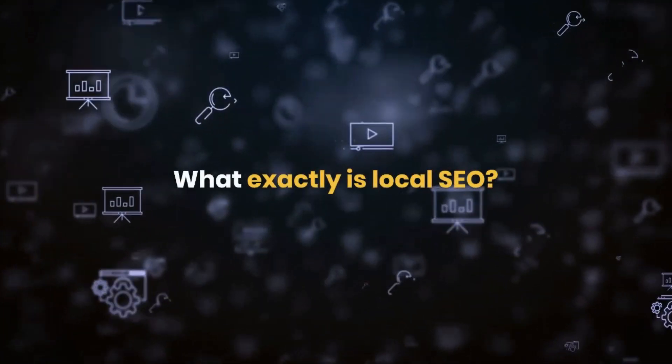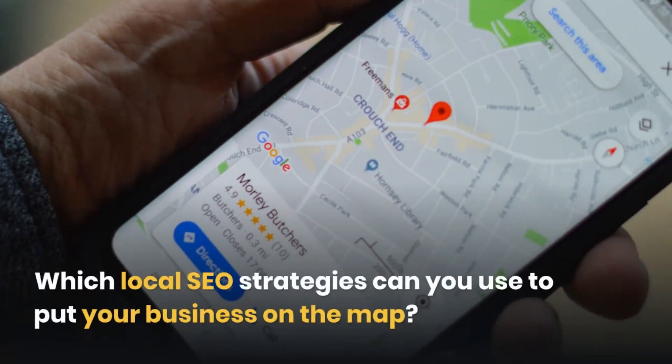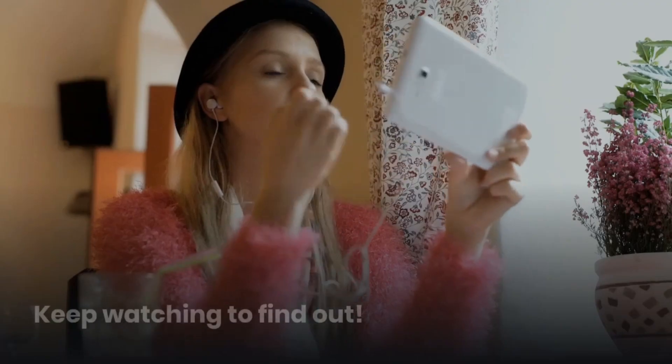What exactly is Local SEO? Which local SEO strategies can you use to put your business on the map? Keep watching to find out.